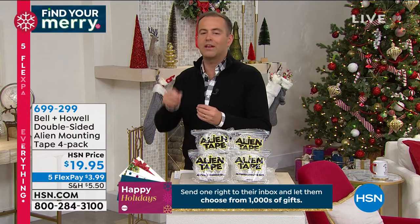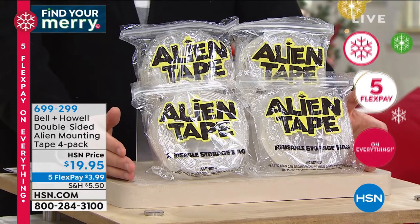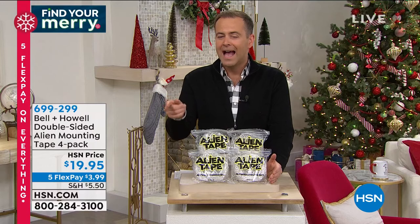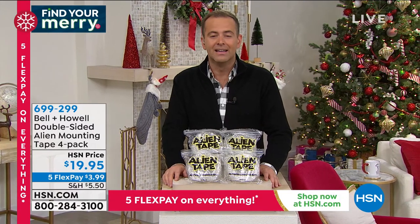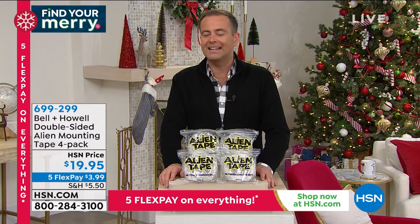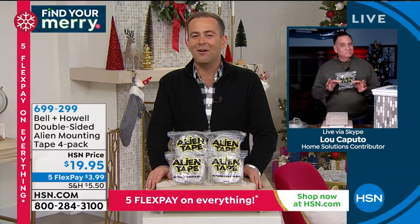Those DIY jobs, the honey-do list — Alien Tape makes it a little bit easier. No tools required. We're not the only ones offering it, but we're better — we offer an extra roll and each roll is longer. $19.95, it's great. Here to reveal all the mysteries of Alien Tape is the amazing Luca Puto, television legend. You have presented some wonderful products on this network, but few can come close to the phenomenon that is Alien Tape.